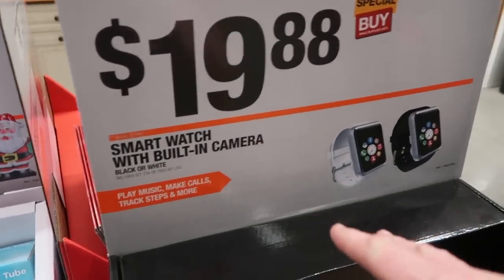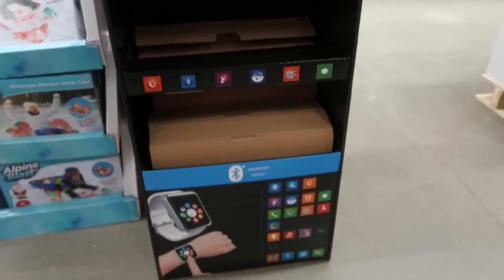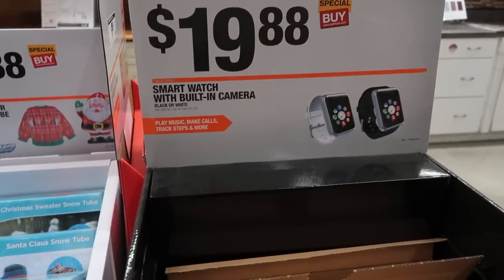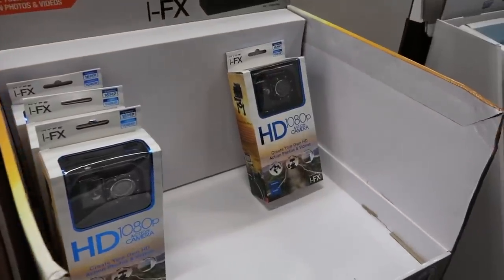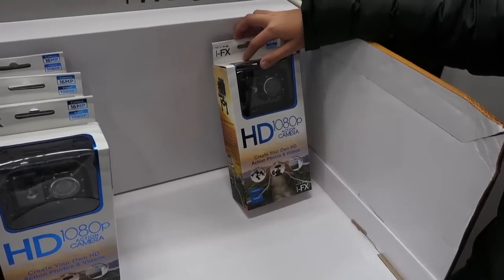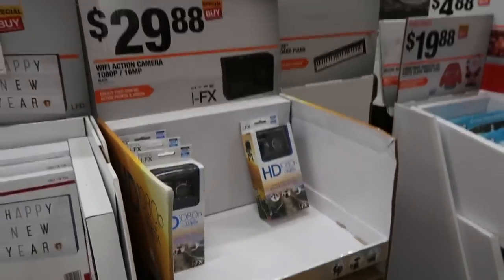These are smart watches with a built-in camera for $19.88. Looks like they are sold out for Android and Apple — that would make a good stocking stuffer. This is an Alpine Blast snow tube for $19.88 — looks like it's inflatable. Here's a GoPro-style 1080p HD action camera for $29.88, so that'd be at the top of the mark for a stocking stuffer.